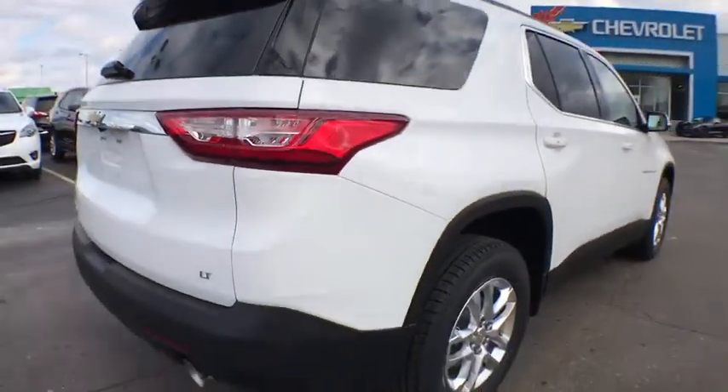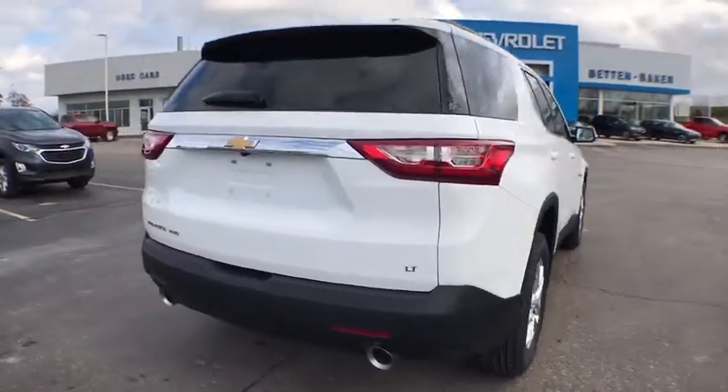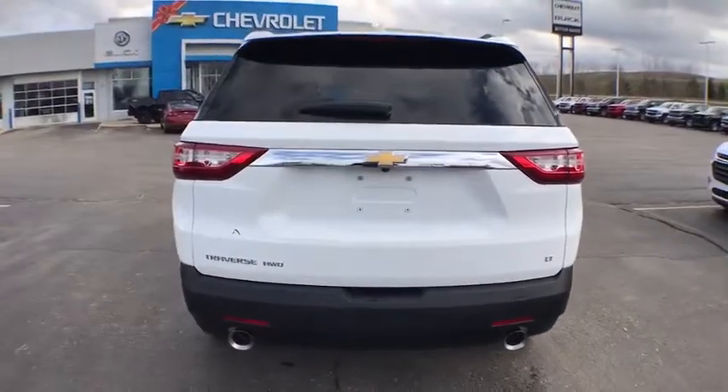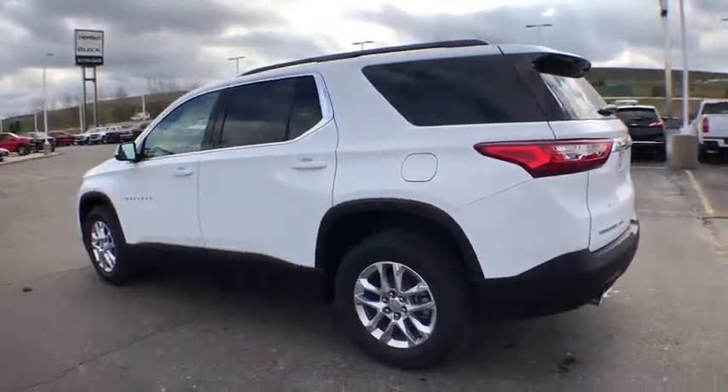Here are some of this vehicle's great options: power liftgate, traction control, dual airbags, power steering, four-wheel disc brakes, center armrest, universal garage door opener, security system.